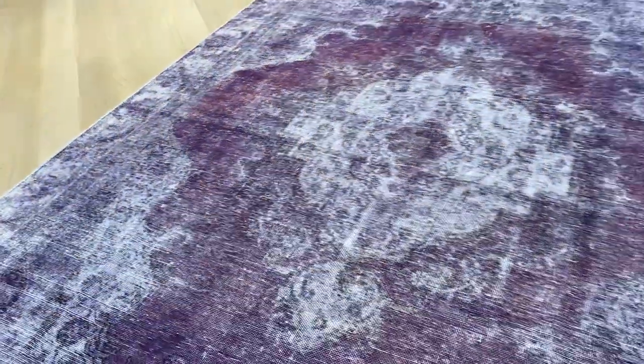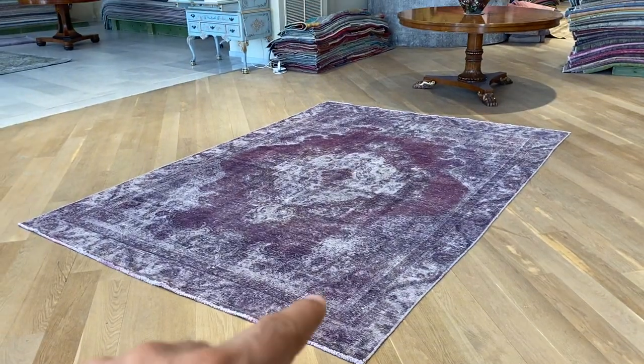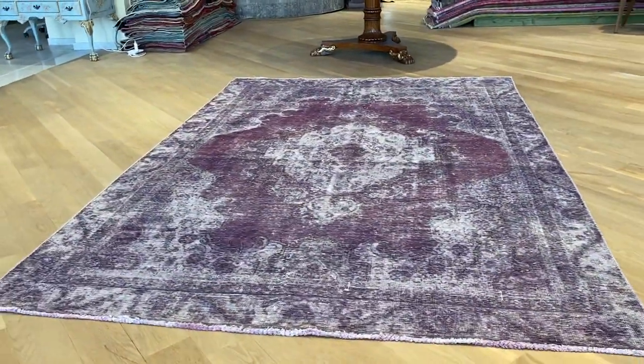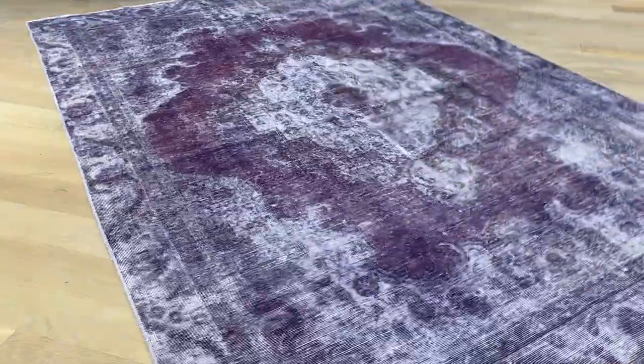This carpet is so beautiful and finished to such a good standard that we decided to add it to our luxury collection. What I really love about this carpet is that the grayish-white areas are where the carpet has naturally faded out by itself, giving it a unique look and beauty.